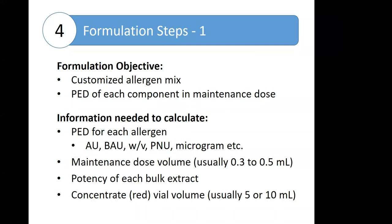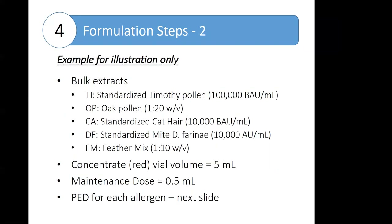The first step of formulation is to create a customized allergen mix such that the probable effective dose for each component is present in the targeted maintenance dose volume. There are four or five pieces of information needed: what allergens will be included, the probable effective dose for each, what the clinic uses as the maintenance dose volume — often 0.3 to 0.5 milliliters — the potency of the bulk extract, and how much volume your clinic typically makes in that concentrated or red vial.